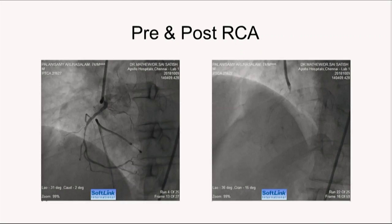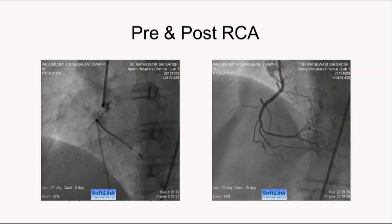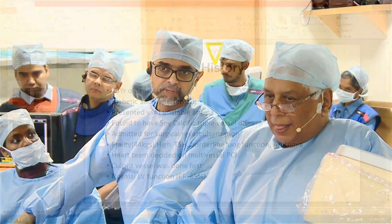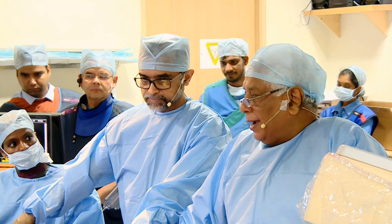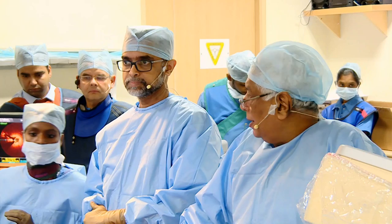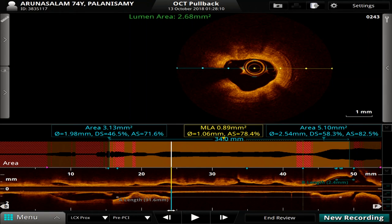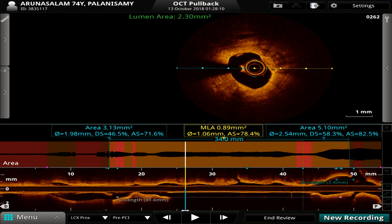Are you getting the images on the monitor there? You are seeing the images. Do you have an OCT image or an IVUS image on the RCA? Unfortunately, we do not have an OCT image on the RCA. We thought we will do an OCT instead of doing an angiogram — we were planning to do an OCT for the left — but we thought we would be able to get an OCT image now.